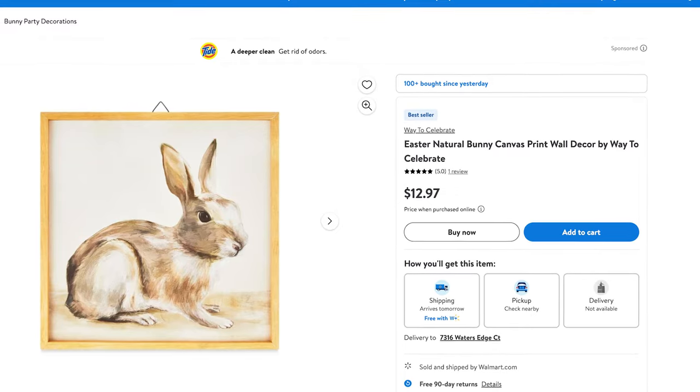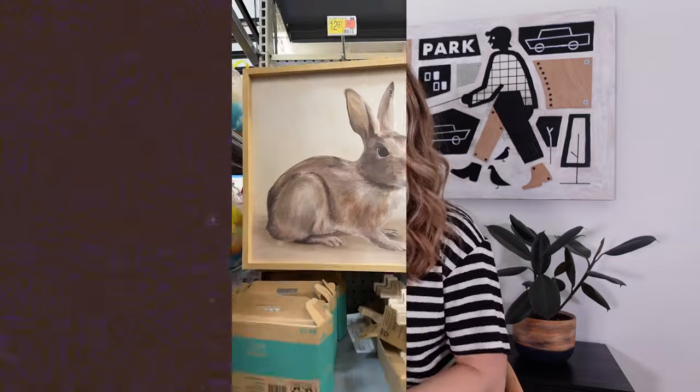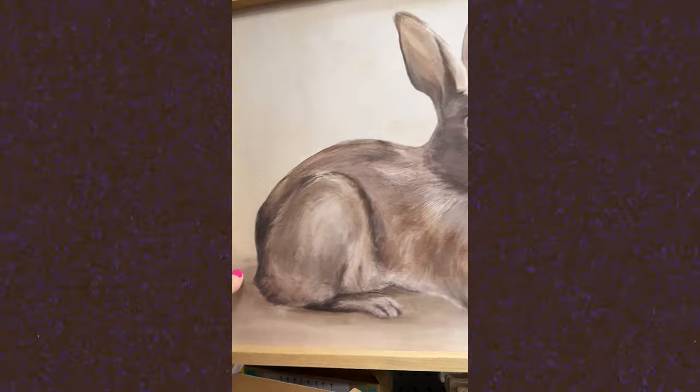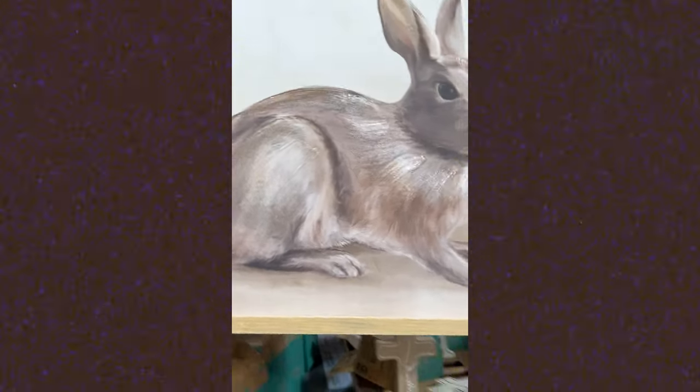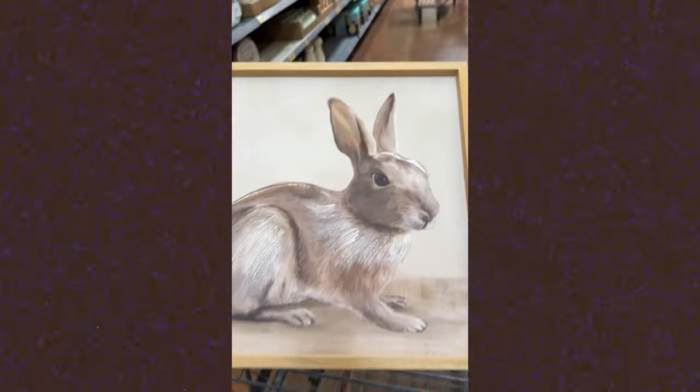I also thought this bunny print was really cute and I like how neutral it is. So if you're someone that likes to do some seasonal decor in a bathroom, on a shelf, a kitchen, anything like that, I think this is a great option without it being super spring bright colors. I tend to do neutrals in our home, so any of the really bright stuff doesn't usually work for me. I like the size of this and I think it'd be really cute stacked up against a shelf.